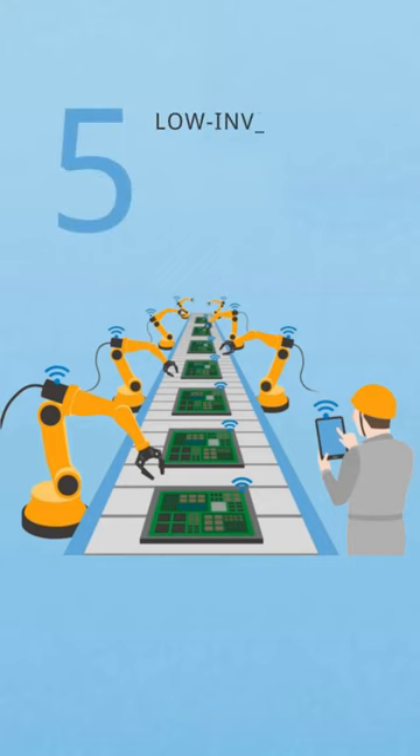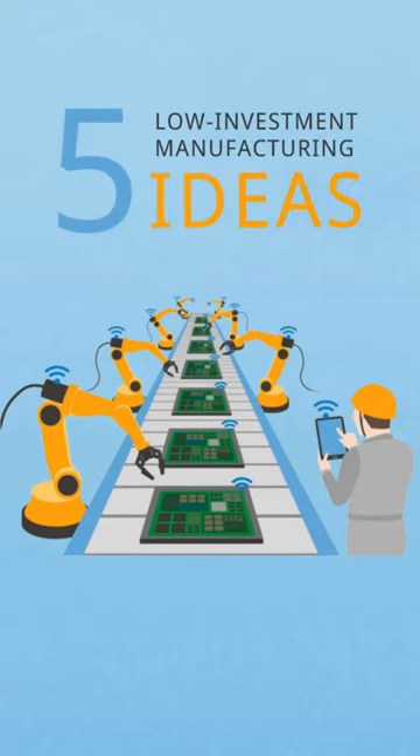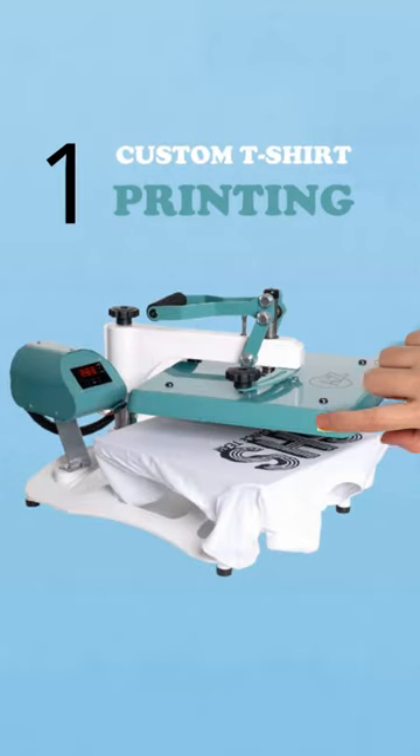Welcome back. Today we'll share five low investment manufacturing ideas. Let's begin. Number one: custom t-shirt printing. Personalized t-shirts with a heat press machine. Target events, sports teams, and influencers.